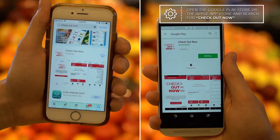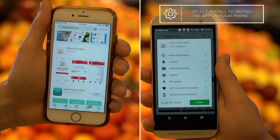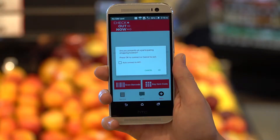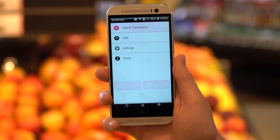Now that you're connected, you can download the Checkout Now app. To make sure you receive all of your Yes Benefits and Savings, enter your Yes Loyalty ID number into the app.